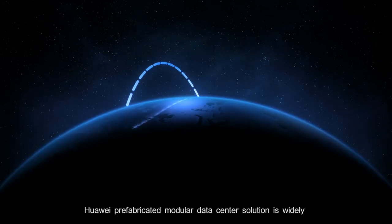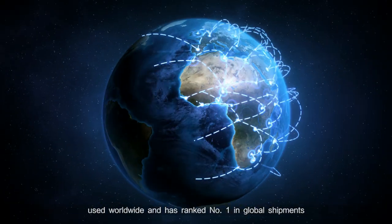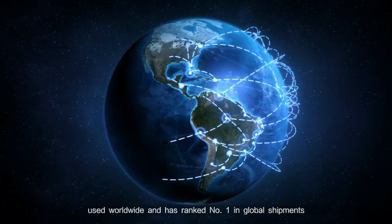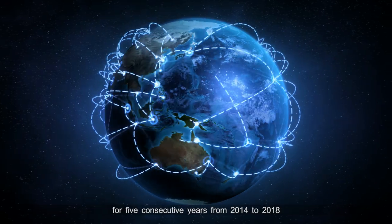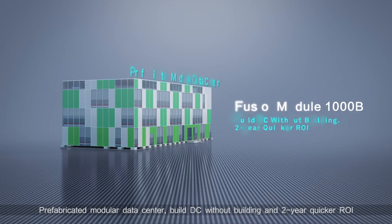Huawei Prefabricated Modular Data Center solution is widely used worldwide and has ranked number one in global shipments for five consecutive years from 2014 to 2018. Prefabricated Modular Data Center: Build DC without building, and two-year quicker ROI.